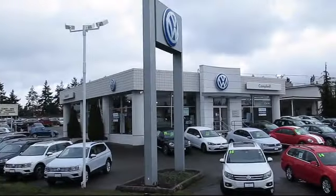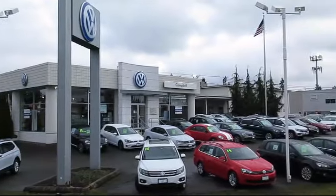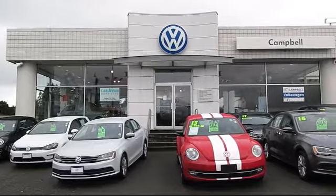Welcome to Campbell Volkswagen, and here's a look at another one of our new vehicles from our great selection of cars, trucks, and SUVs.